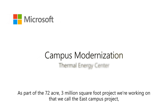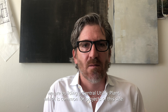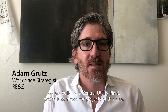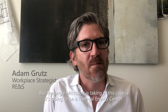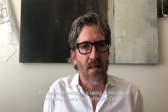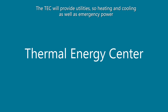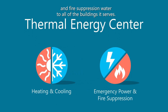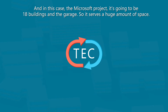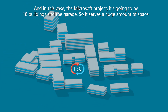As part of the 72-acre, 3 million square foot project we're working on — the East Campus Project — we are building a central utility plant, which is common for projects of this size. But the angle Microsoft is taking is that it's going to be a thermal energy center. The TEC will provide utilities of heating and cooling, as well as emergency power and fire suppression water to all of the buildings it serves — in this case 18 buildings and a garage, so it serves a huge amount of space.